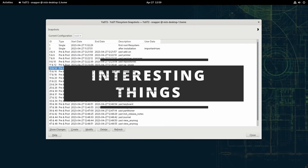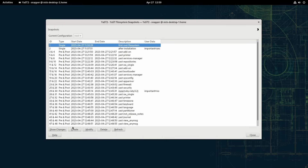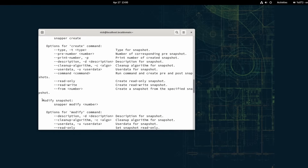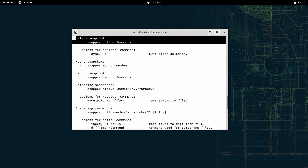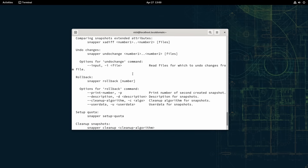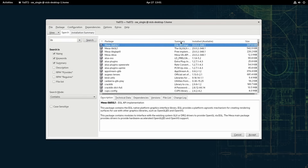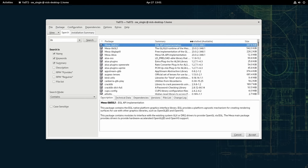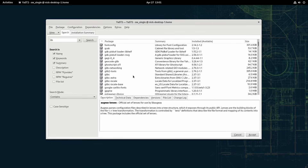Tumbleweed also comes with a few interesting things. First, you get a graphical BtrFS snapshot manager. It lets you create or delete snapshots, which you'll be able to restore to revert your system to a usable state — a very nice addition. You also get a command line tool called Snapper, which lets you clean up snapshots, view the differences between them, and more. Second, Tumbleweed is a rolling release, but it's a good one — it doesn't just drop packages on you once they're available. They perform a lot of testing on them, so you still get the latest kernels, drivers, and packages, but without stability issues.